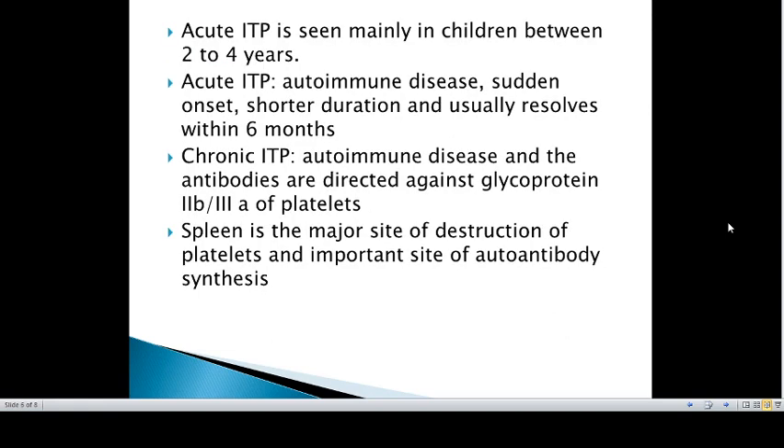Acute ITP is mainly seen in children between 2 to 4 years. It is an autoimmune disease with sudden onset and shorter duration, and usually resolves within 6 months. In chronic ITP, antibodies are directed against glycoprotein IIb/IIIa of platelets, and the spleen is a major site of platelet destruction and an important site of autoantibody synthesis.